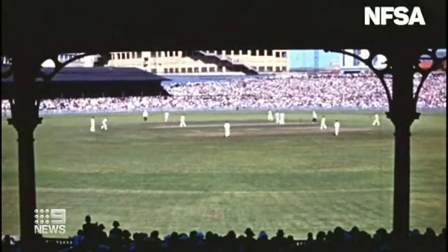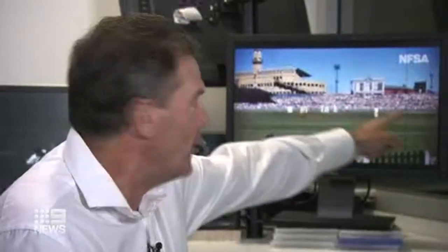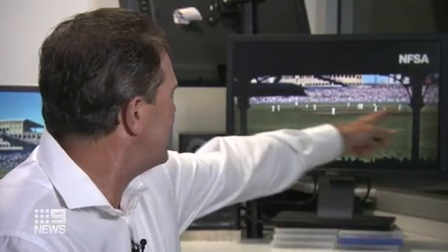Now, a few minutes of colour that have stripped the years away. The SCG — like we talk about the hill as commentators, and a lot of people these days say, well, what's the hill? There's no hill. There's the Victor Trumper stand there, or the Bill O'Reilly stand, but there's the old hill.